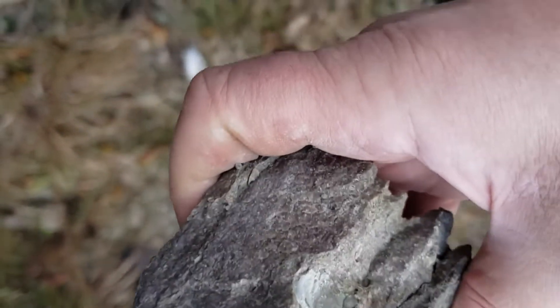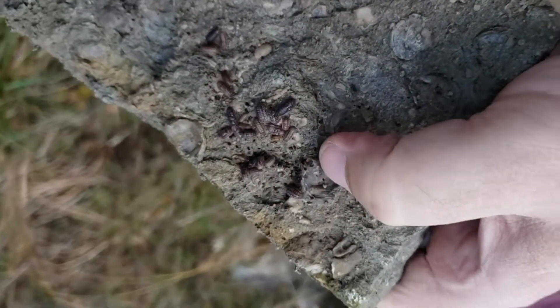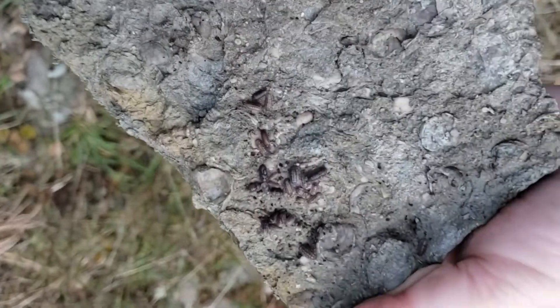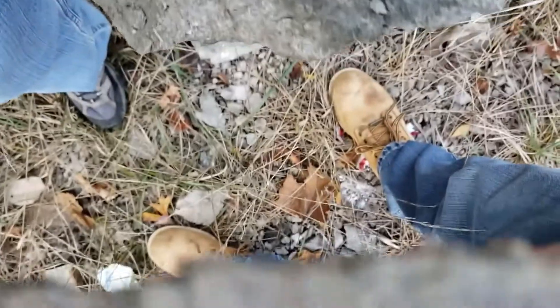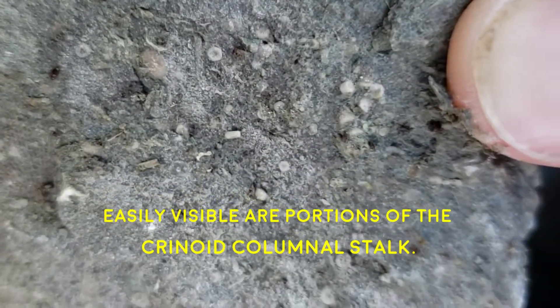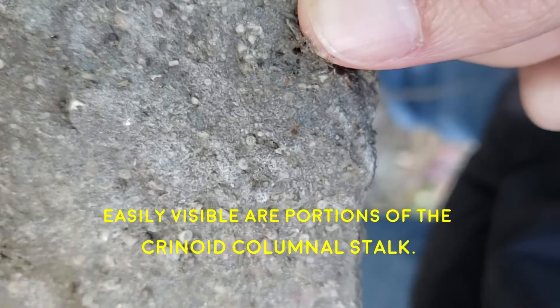That's a brachiopod called Composita. These are modern isopods — pill bugs. And see all the little tiny round circles in here? These are crinoids, also called sea lilies. They're about two to three millimeters across, not very big at all.